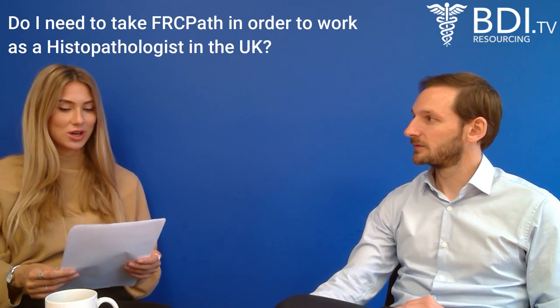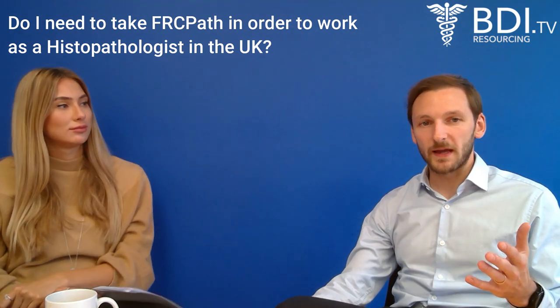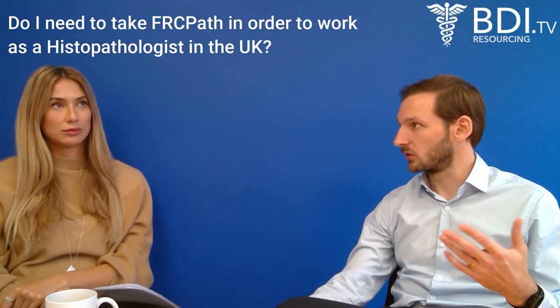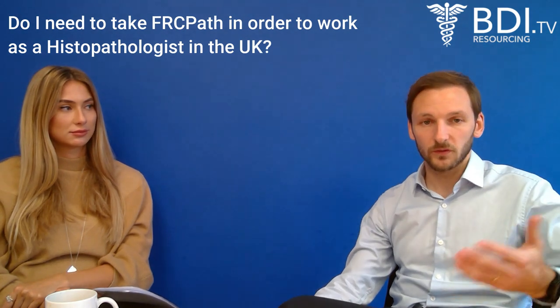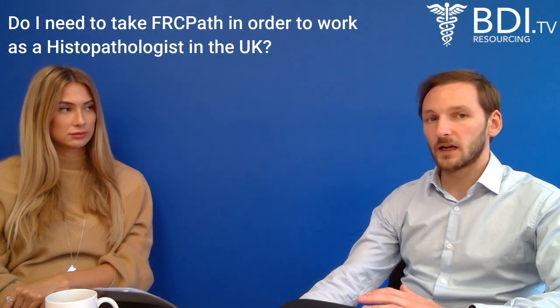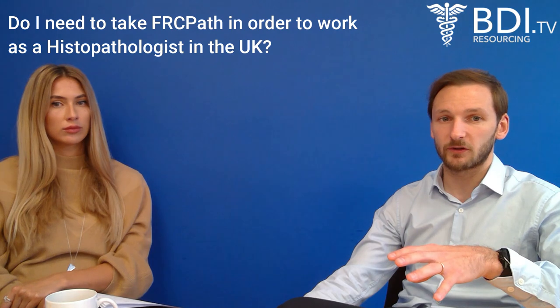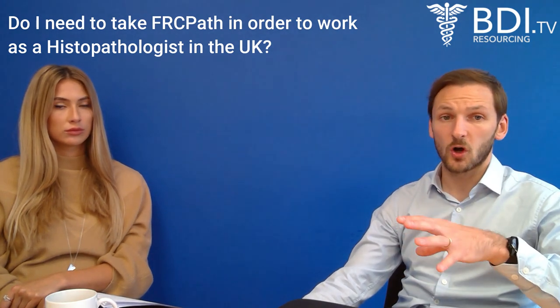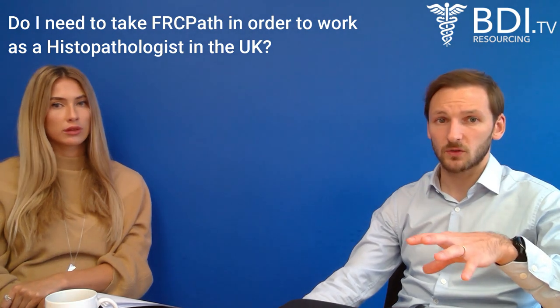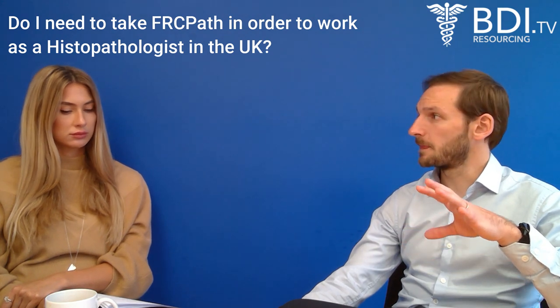Question one: do I need to take FRCPath in order to work as a histopathologist in the UK? The answer is yes and no. It would give you the best opportunity to get a job in the UK because most trusts are looking for histopathology consultants and FRCPath shows them that you're working to that level clinically. However, you can go down the route of taking PLAB, but that may make your job chances slightly slimmer. FRCPath is the way we would recommend, particularly for senior level positions within histopathology.